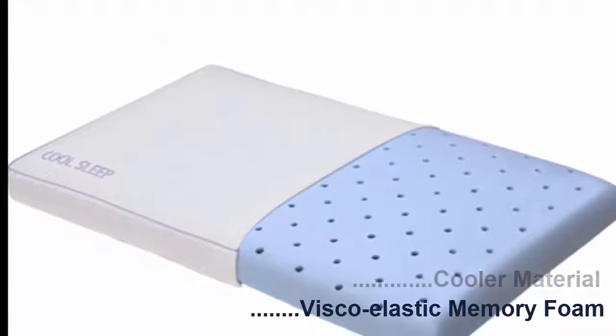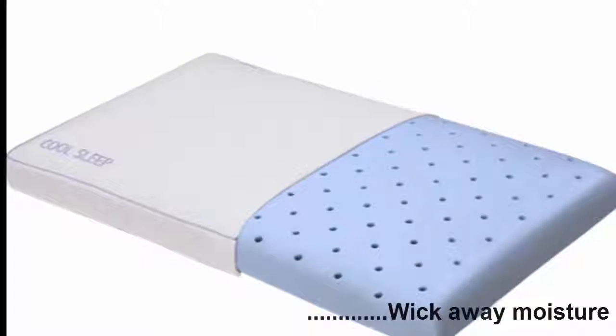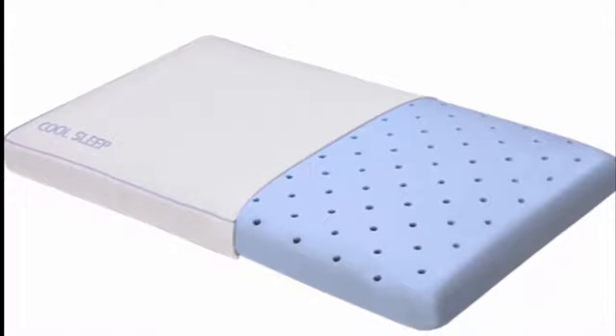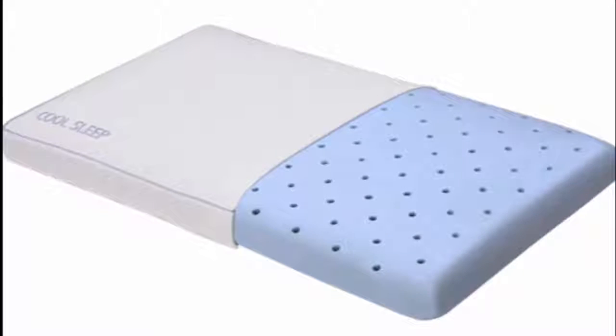Classic Brand's Cool Sleep Ventilated Pillow is specially designed to wick away moisture and ensure proper airflow. It also removes back pain and stiffness.